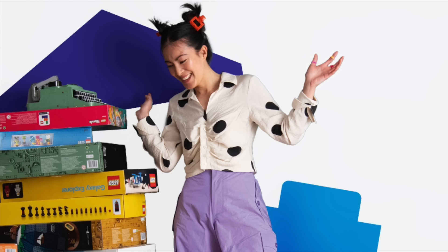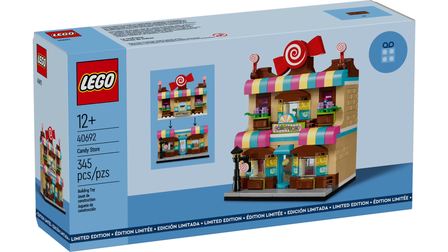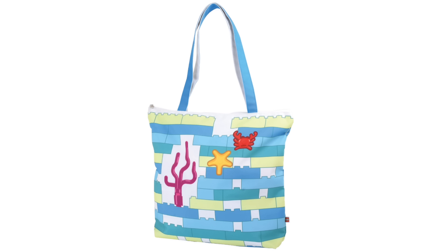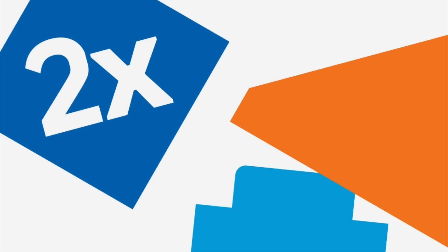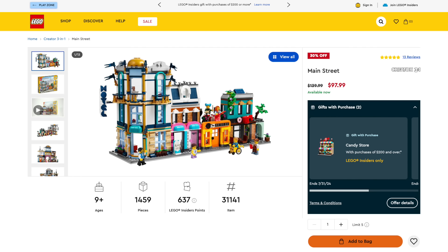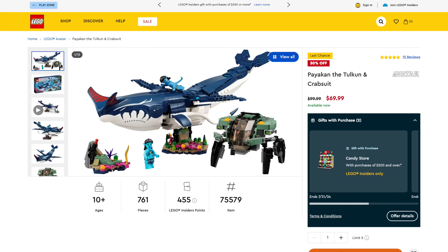Today's also the last day of LEGO Insider's Days. Through the 31st you can get the LEGO Candy Store with purchases over $200. And you can get this free beach bag with $75 purchases of Animal Crossing, City, Duplo, Friends, DREAMZzz, Harry Potter, Ninjago, and Super Mario. There's double points on City, Friends, Technic, and Disney. Plus a ton of LEGO sets are 30% to 40% off, so if you want to pick up any of these deals and more and support the channel there's links to everything in the description below.